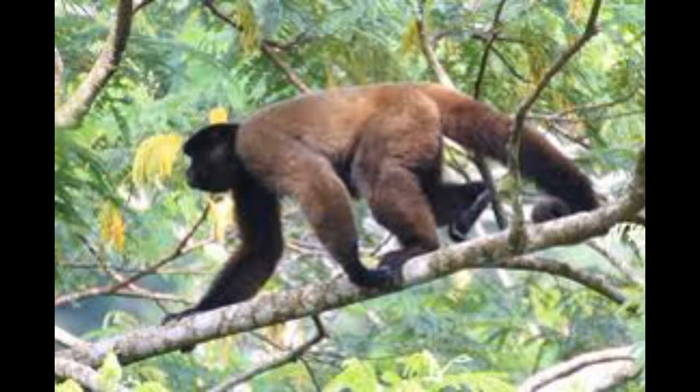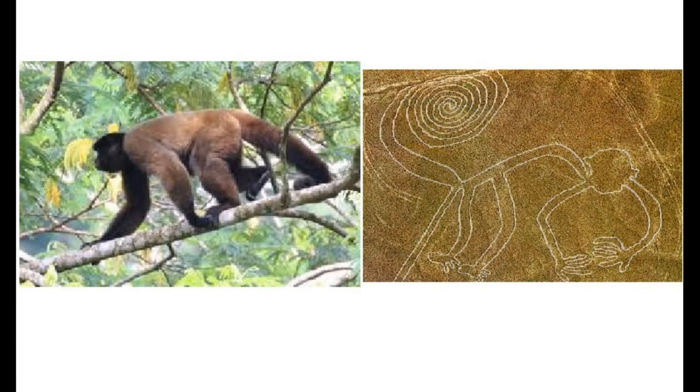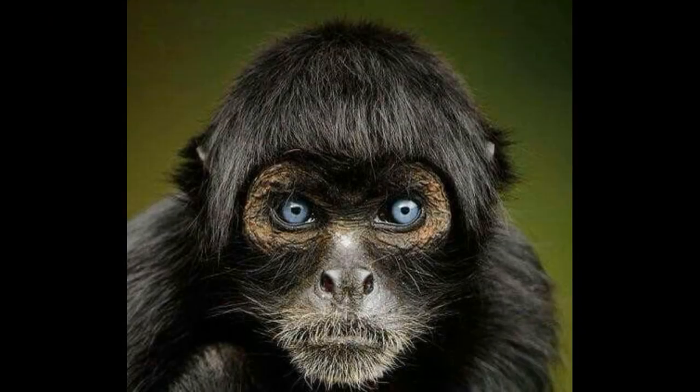When we compare the image of the howler monkey to the Nazca figure, we can see that the howler monkey looks much bigger than the Nazca figure. When we compare the woolly monkey to the Nazca figure, we can see that the body also looks bigger than the Nazca figure. When we compare the spider monkey to the Nazca figure, we can see it is the most similar to the Nazca figure of the three groups of monkeys mentioned. So let's take a closer look at the spider monkeys.